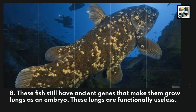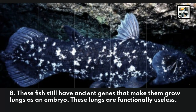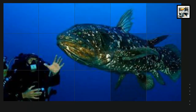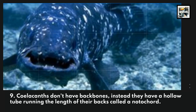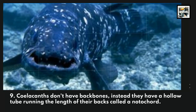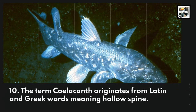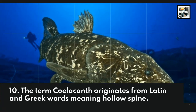These fish still have ancient genes that cause them to grow lungs as an embryo, though these lungs are functionally useless. Coelacanths don't have backbones; instead, they have a hollow tube running the length of their backs called a notochord. The term coelacanth originates from Latin and Greek words meaning hollow spine.